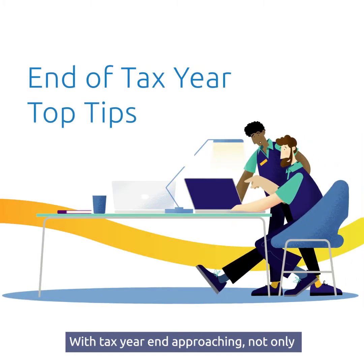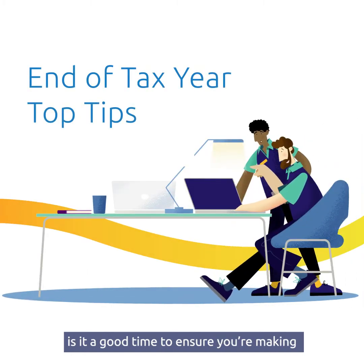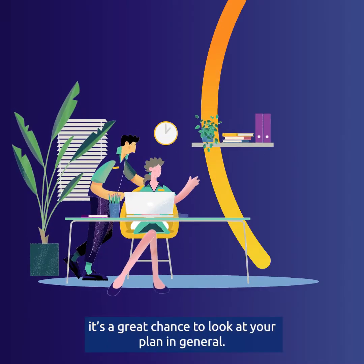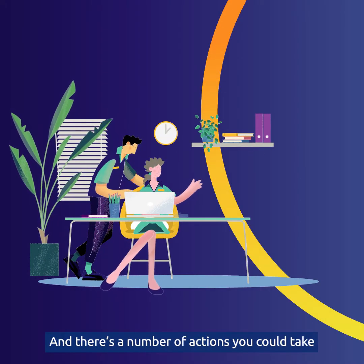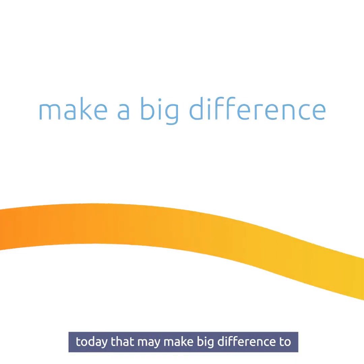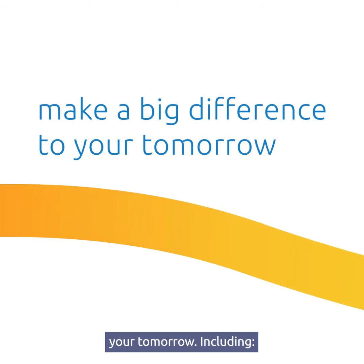With tax year end approaching, not only is it a good time to ensure you're making the most of your pension's tax benefits, it's a great chance to review your plan in general. There are a number of actions you could take today that may make a big difference to your tomorrow, including: